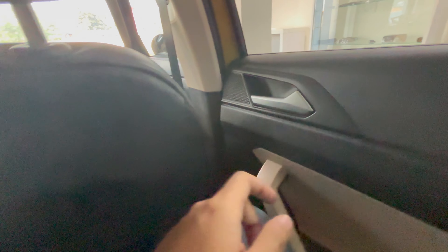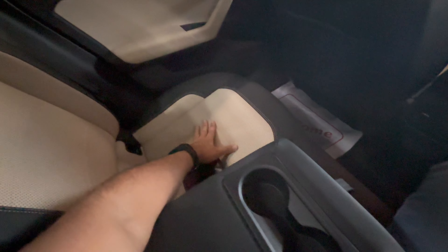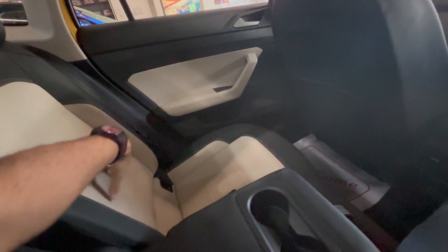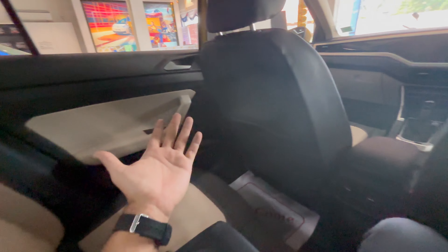Entering the rear — the door is incredibly solid and heavy. I haven't experienced a door this heavy in any vehicle except Tata vehicles. In the rear you get an armrest with two cup holders and the same dual-tone leather seat treatment in beige and black, which makes the cabin feel airy.